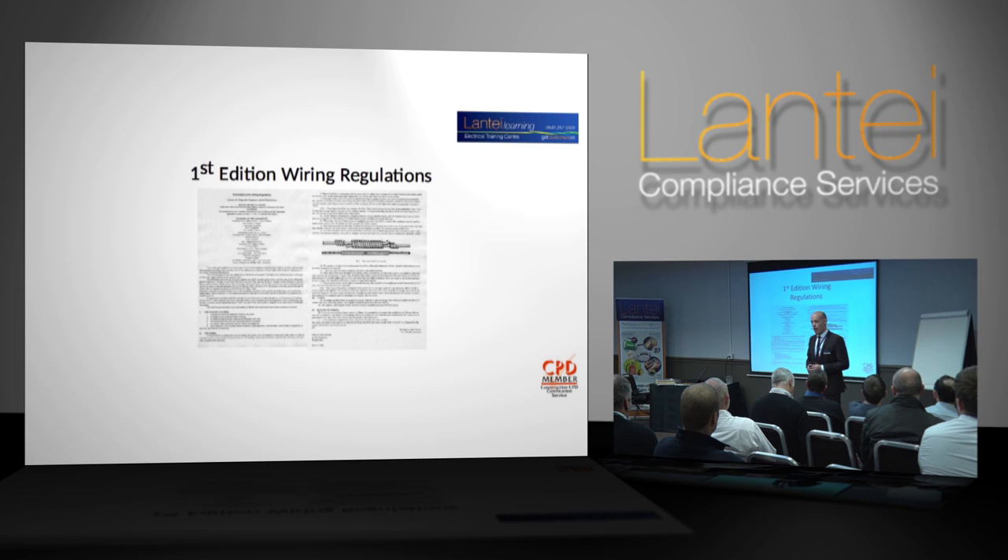You will see through the course of this that there are many unanswerable questions with regards to this particular book that will hopefully be answered within the next six months. It started back in 1882 — this is an example of the first edition of the Wiring Regs. It was a one-page document produced in 1882.